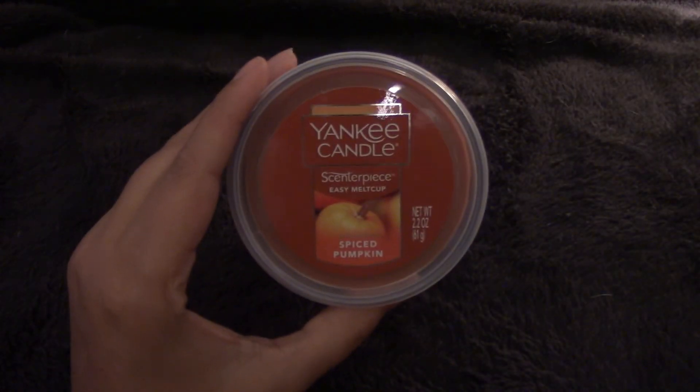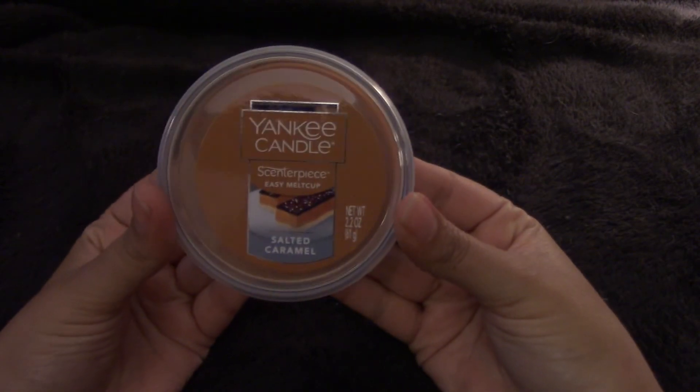I also have two Yankee wax melts: first, Spiced Pumpkin, and the next is Salted Caramel.